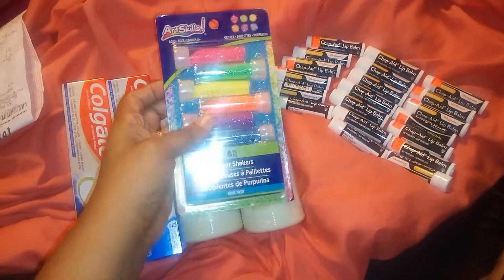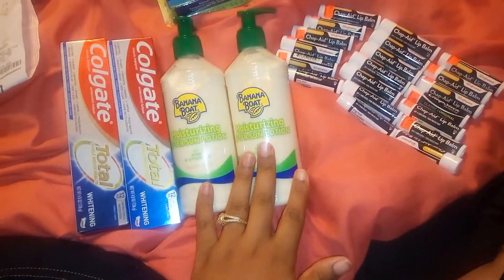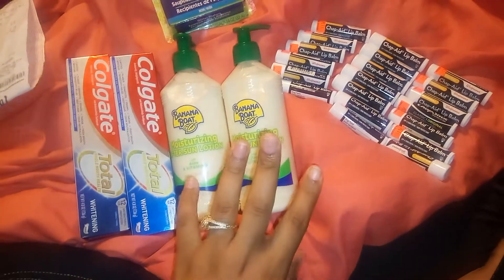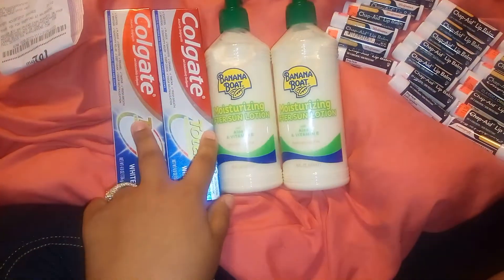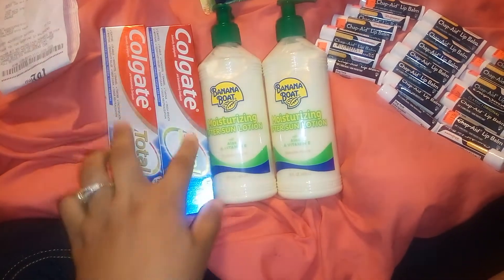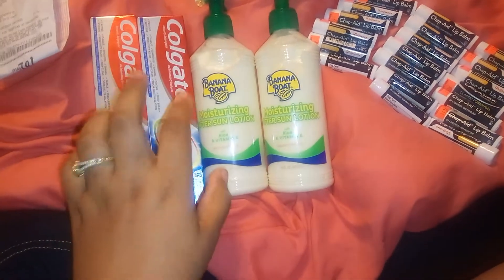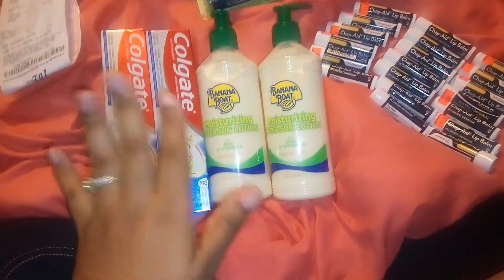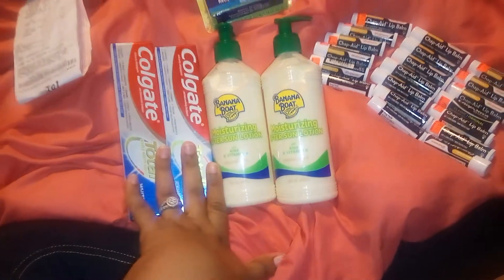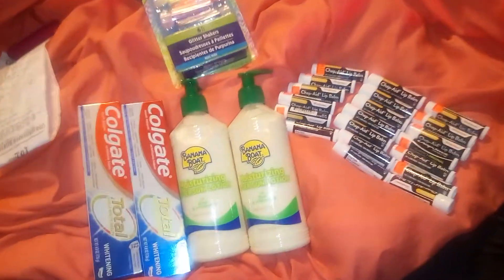I got this for $0.50. Clip your $5 off of two digital for Banana Boat After Sun Lotion — these are $4.48, so these will be absolutely free. Clip your $5 off of two digital coupon for Colgate, and pay $3 and some change out of pocket, but you get $4 in Walgreens cash back. Or use $3 in points, pay the difference, and get $4 in Walgreens cash back. Those are the deals.